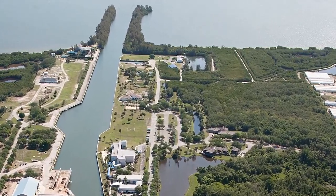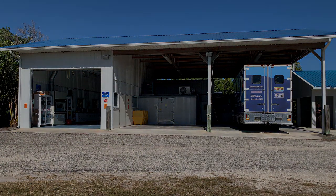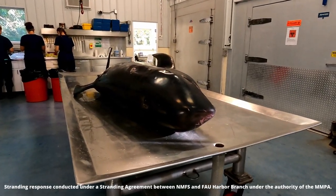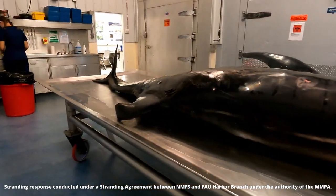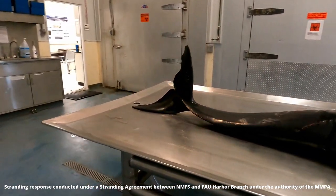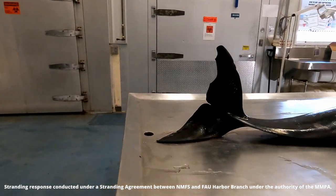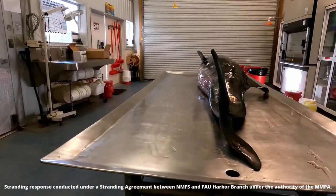Today, I'm going to take you on a behind-the-scenes tour of the FAU Harbor Branch Marine Megafauna Necropsy Lab. A necropsy is an autopsy performed on an animal. At FAU Harbor Branch, the data and tissue samples collected during necropsies help our researchers determine the cause of death and support ongoing marine mammal conservation efforts.